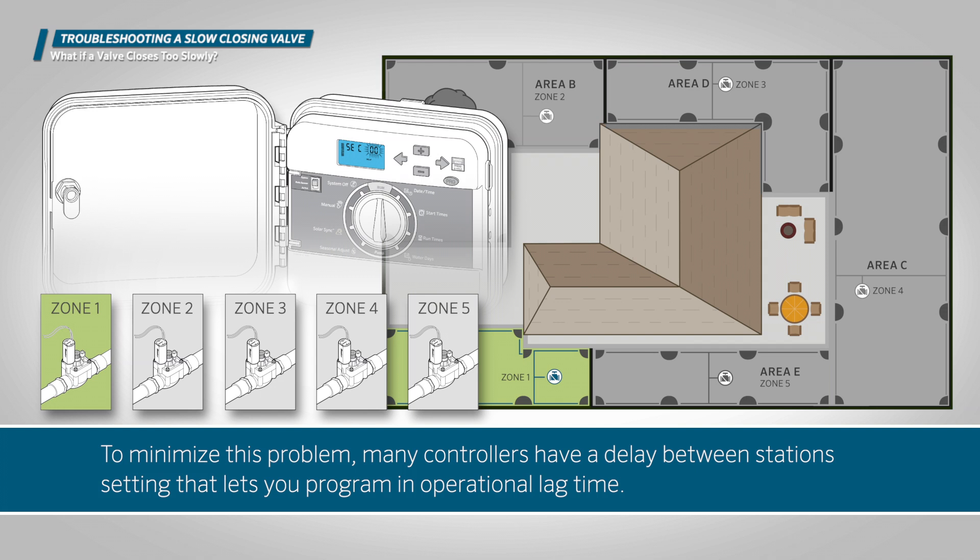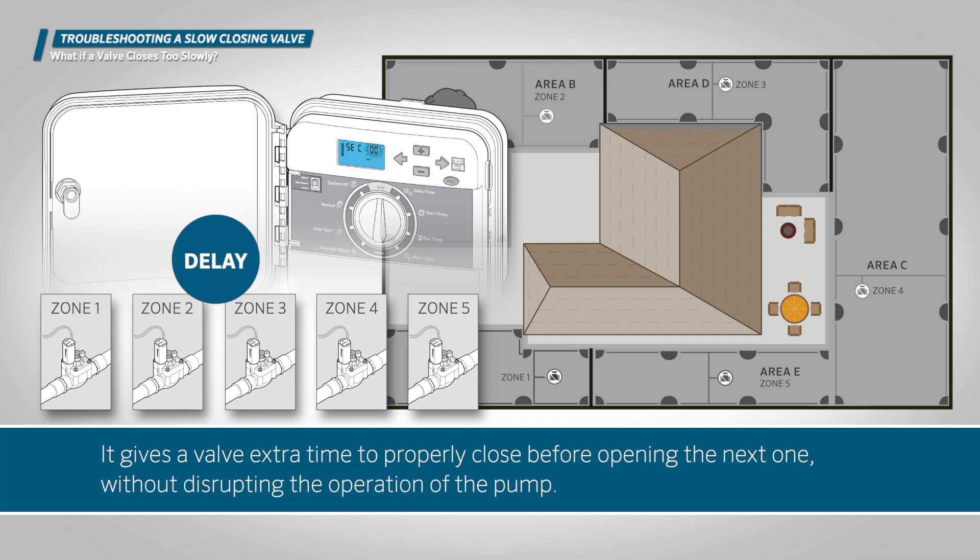To minimize this problem, many controllers have a delay between stations setting that lets you program in operational lag time. It gives a valve extra time to properly close before opening the next one, without disrupting the operation of the pump.